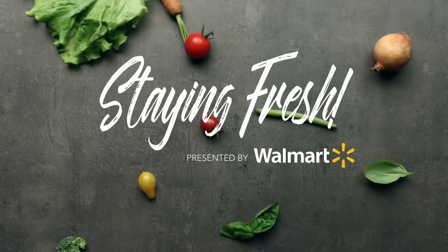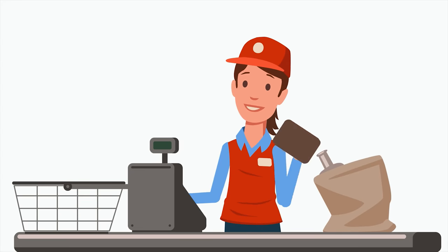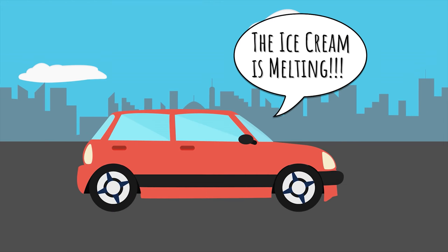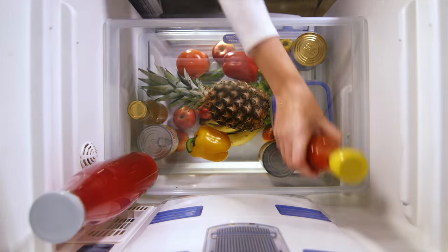I'm Hilary Duff, and in the next three minutes, I'm going to show you how to organize, store, and keep your groceries fresh. The journey towards feeding your family fresher, more vibrant foods doesn't end at the checkout line. Once you bring it home, it's up to you to keep it fresh. And it's not as simple as throwing things in the fridge, but we can definitely start there.